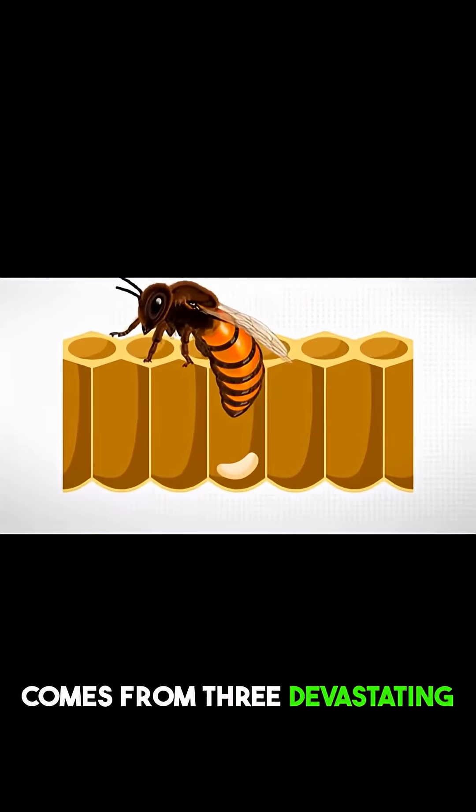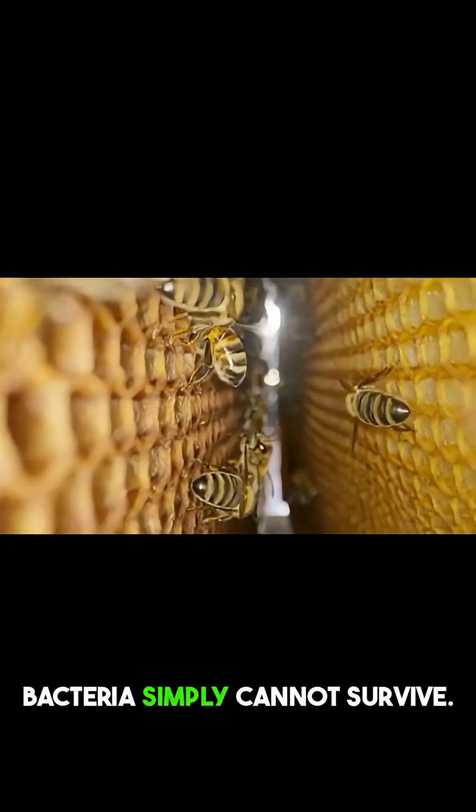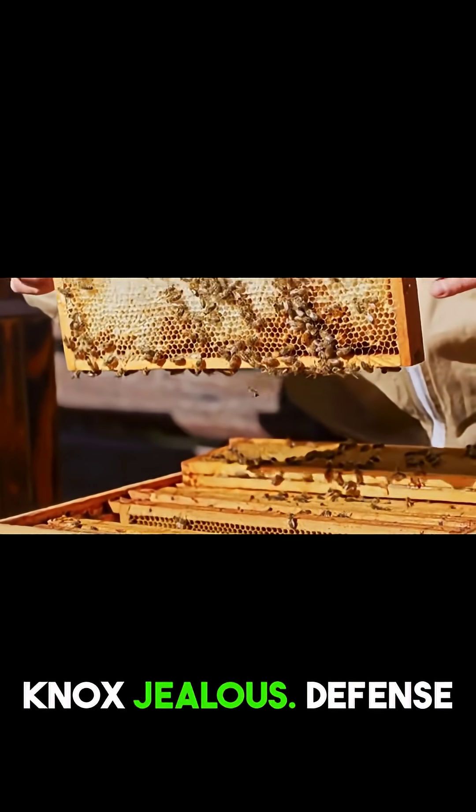Honey's preservation power comes from three devastating weapons that work together to create an environment where bacteria simply cannot survive. It's like a triple-layered security system that would make Fort Knox jealous.